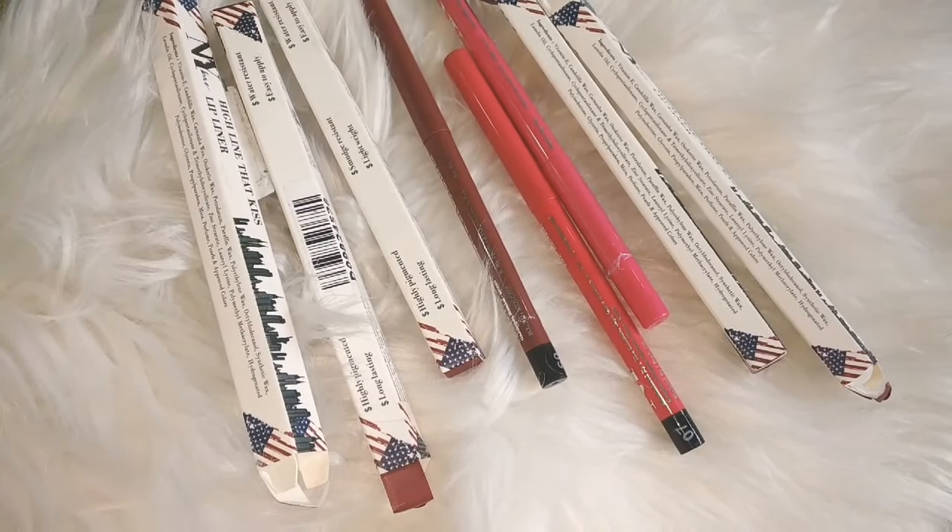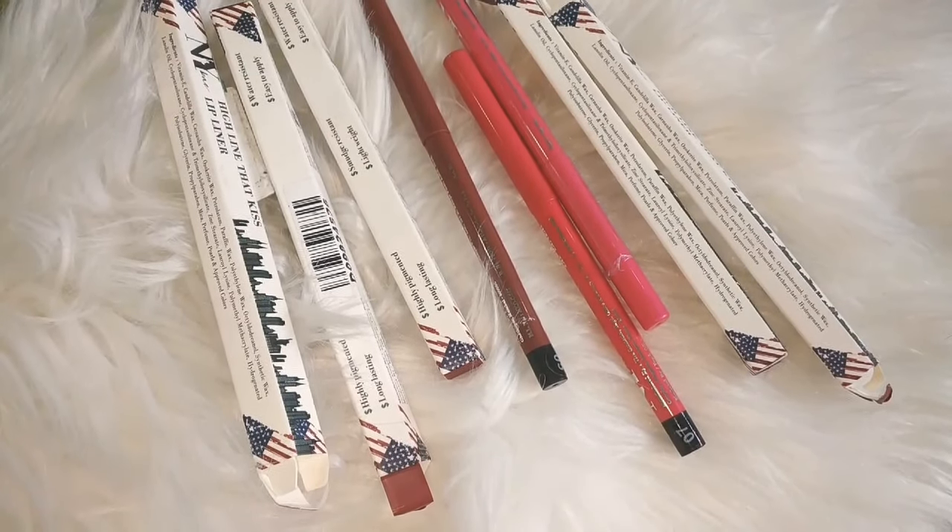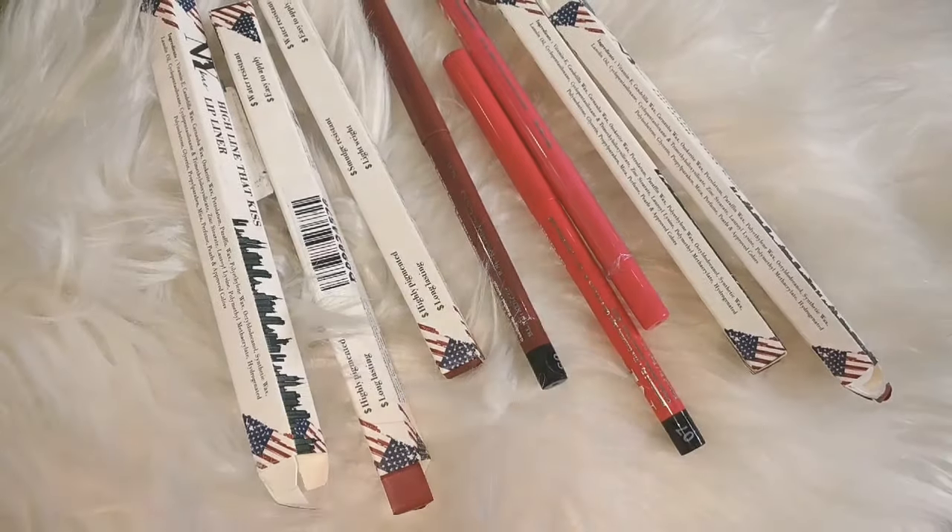Welcome back to my channel. Today I am going to share with you NYB's newly launched lip liners.